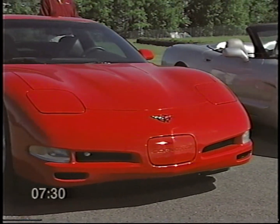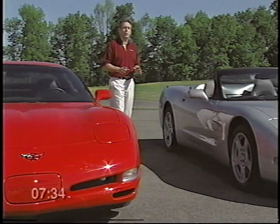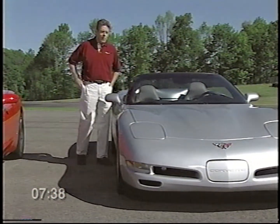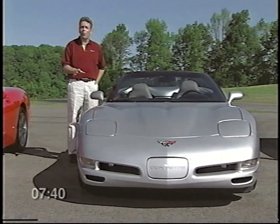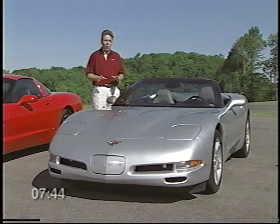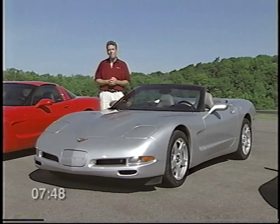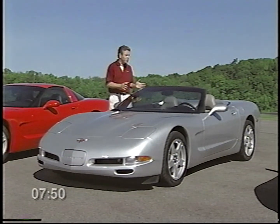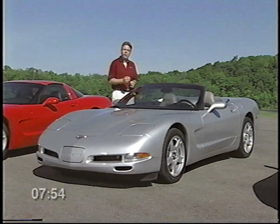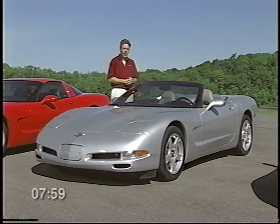We talk a lot about structure in this overview of your new Corvette, because Corvette's great structure translates into a variety of benefits to you as a driver — it gives you a smooth, comfortable, quiet ride, responsive controlled handling, and precise steering control, whether you're in a performance driving situation or just running around town. Good structure is especially important with open-roof vehicles like the convertible, which is why Corvette was engineered to have one of the stiffest body structures in the world for an open cockpit sports car.